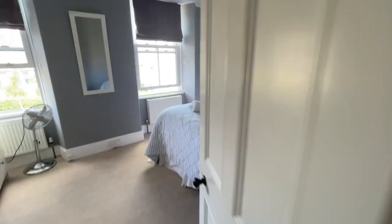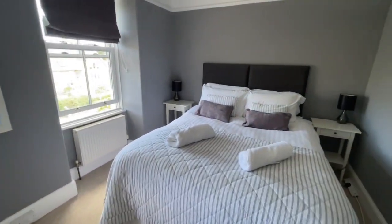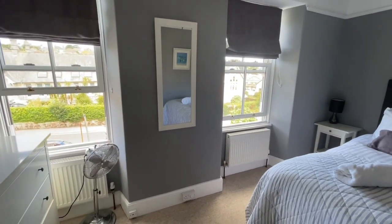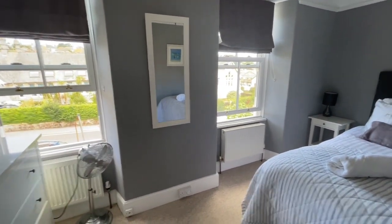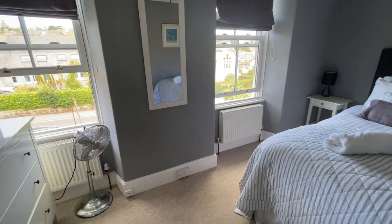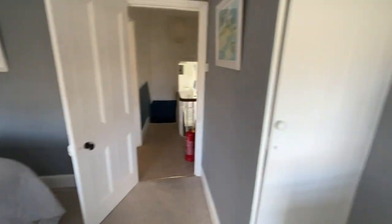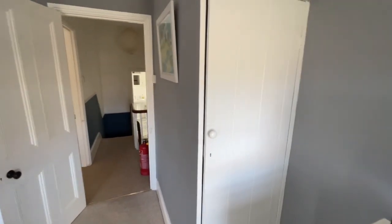Into the large front bedroom. Two windows to the front, all double-glazed, sash style so they open up. There are two radiators in here. There's a little cupboard under the stairs just for wardrobe space.